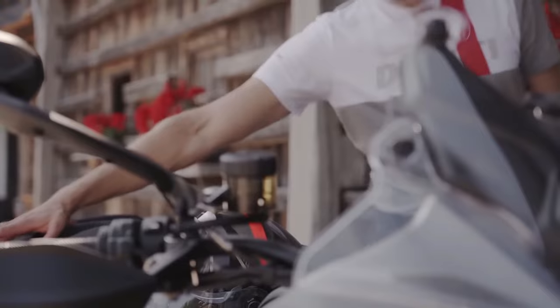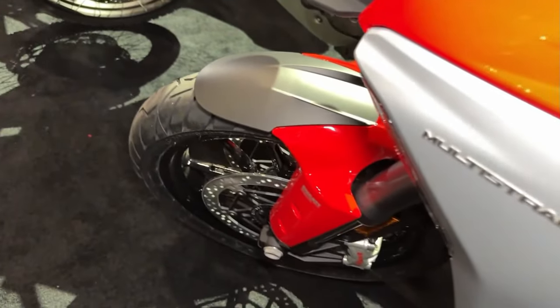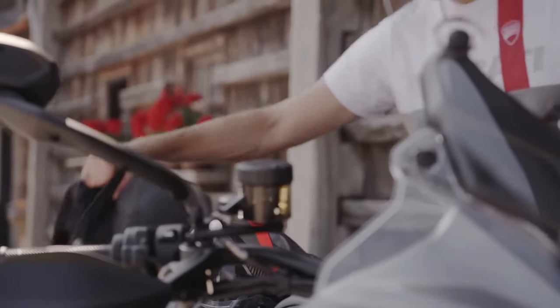Variable valve timing: Ducati has equipped the Multistrada V4S Grand Tour with variable valve timing technology, optimizing engine performance for both low-end torque and high-speed cruising.